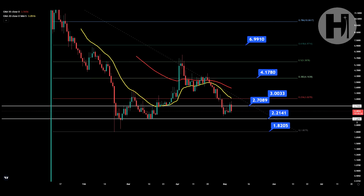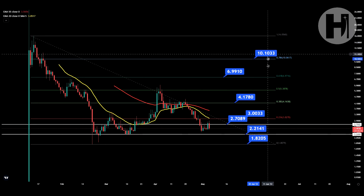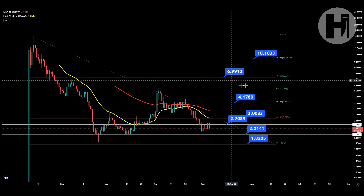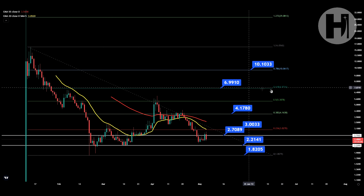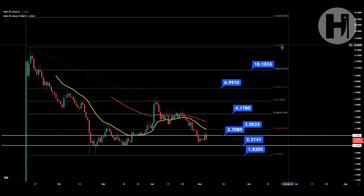I wouldn't be taking any profits from my crypto personally right now. I am simply trying to buy as much as I can and dollar cost average. Long term, you have a target at $4.17, and another target at the golden ratio at $7, which is an important level to break in order to retrace to the swing high. Once you break the golden ratio, you can be almost certain you're going to retrace all the way back to the all-time high at $16.05.